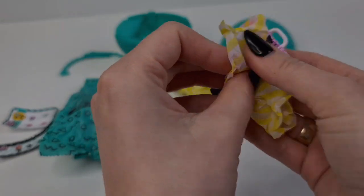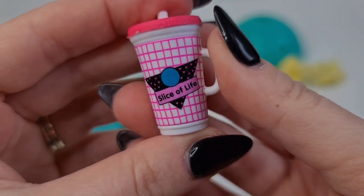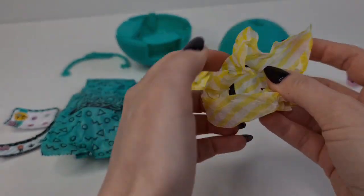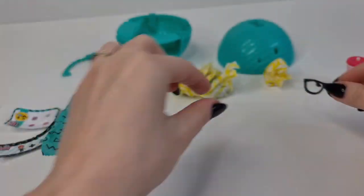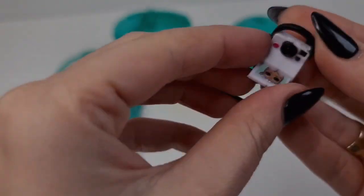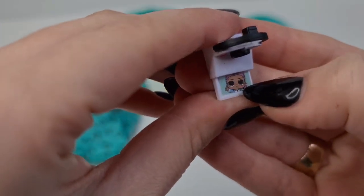Let's open these tissue papers — Slice of Life! Second, we have glasses, only the frames. Oh cool, this one is cute, and here we have the sister.